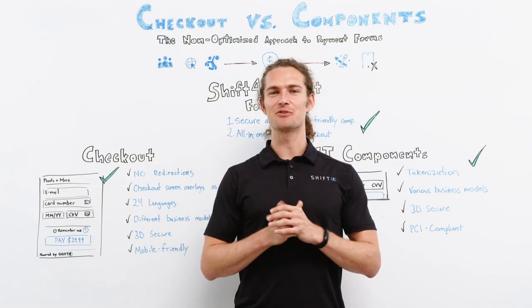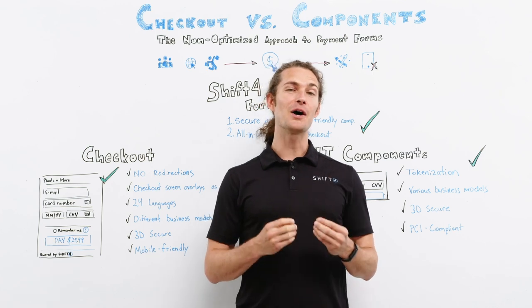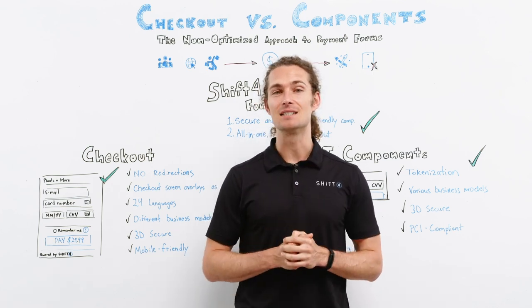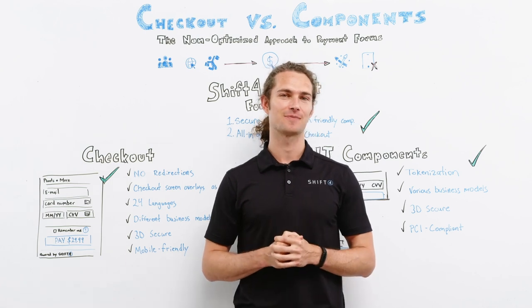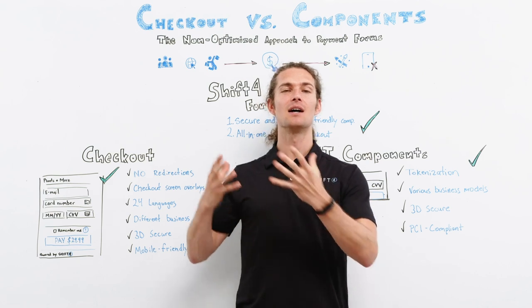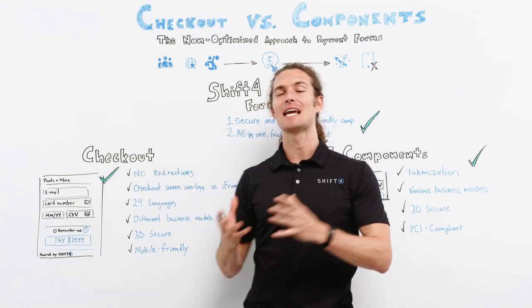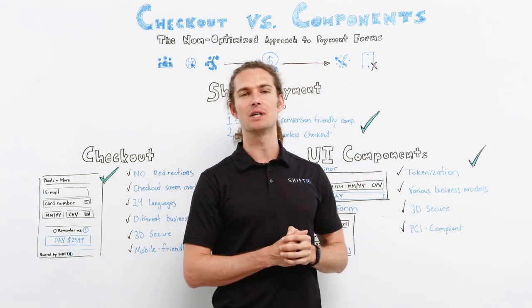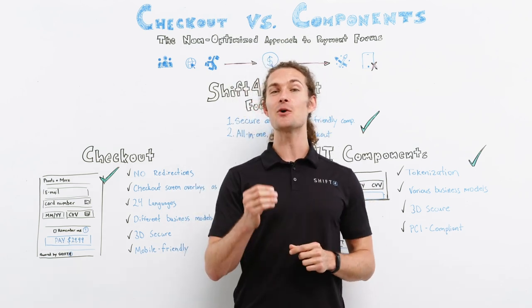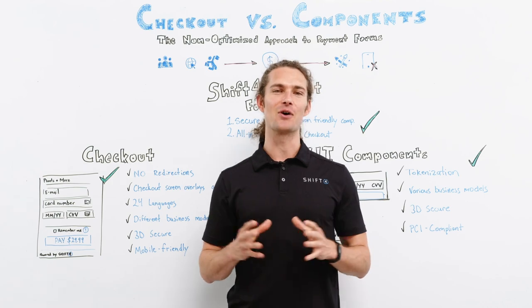Hi, it's Patrick from SHIFT4. We know that choosing a payment form that best suits your business needs might be a challenge. Watch this video to understand the differences between all-in-one checkout and customizable UI components to see which of these solutions has everything you're looking for and more.